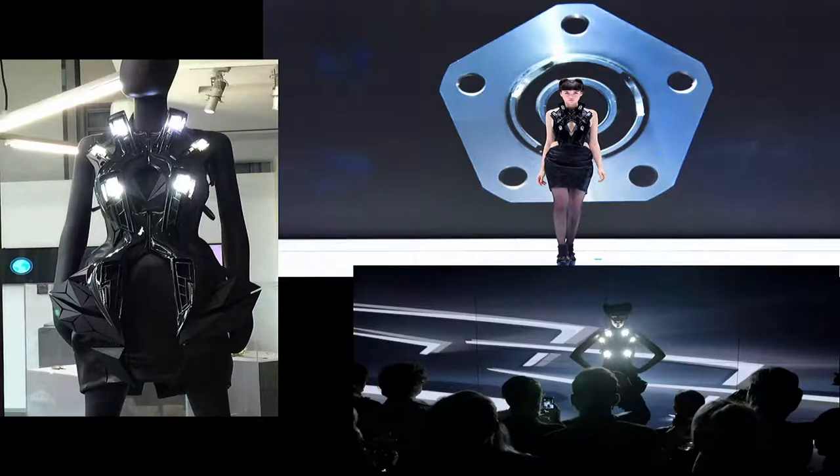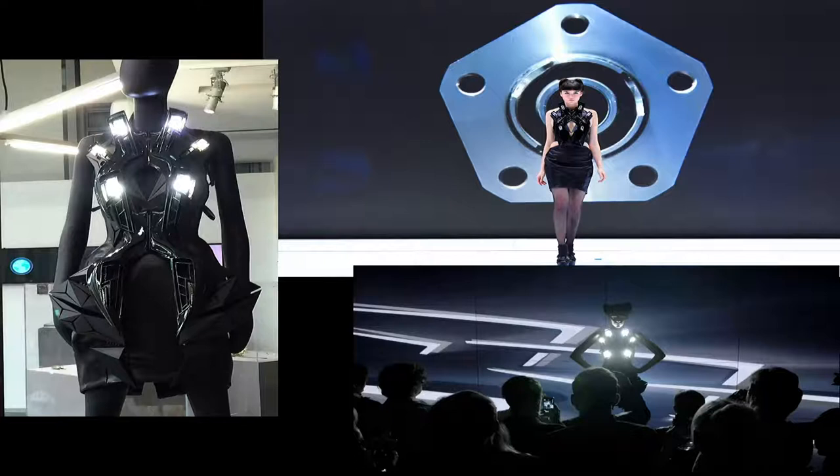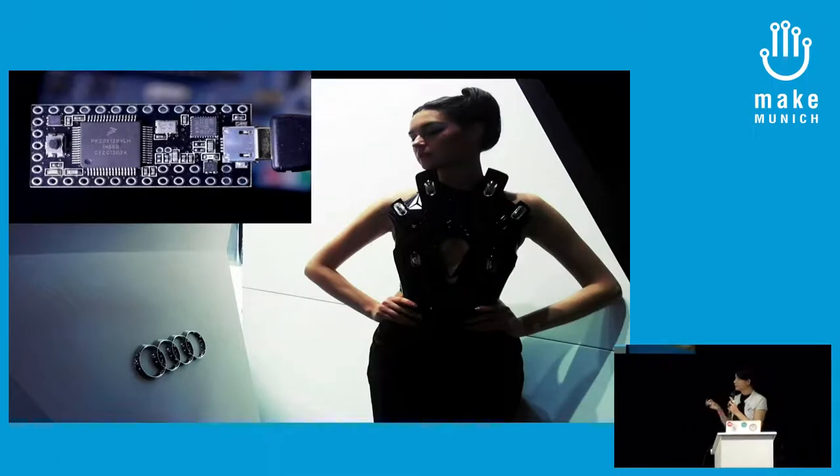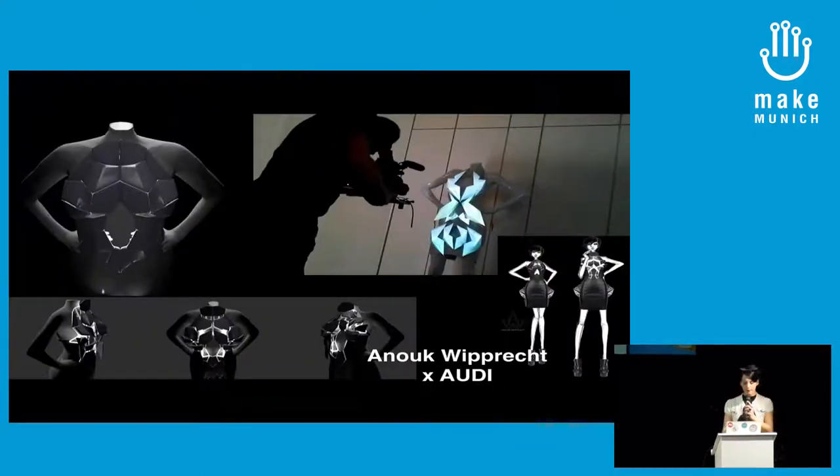Most of these dresses — it's a collection of 11 pieces now in China — are walking 120 shows at this moment. This was a really good lesson for me to make really reliable, high-power things that can last more than 120 shows. The electronics are based on the Teensy, a microcontroller board created by Paul Stoffregen in Portland, who is a friend of mine. Some of the other dresses also involve the Intel Edison.